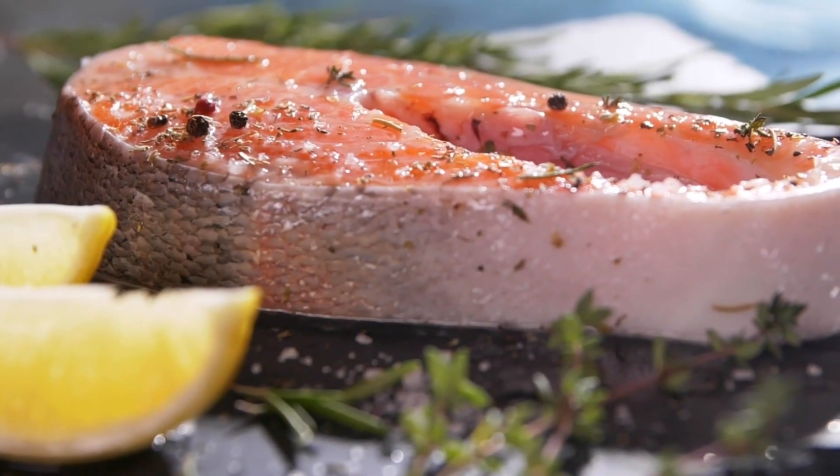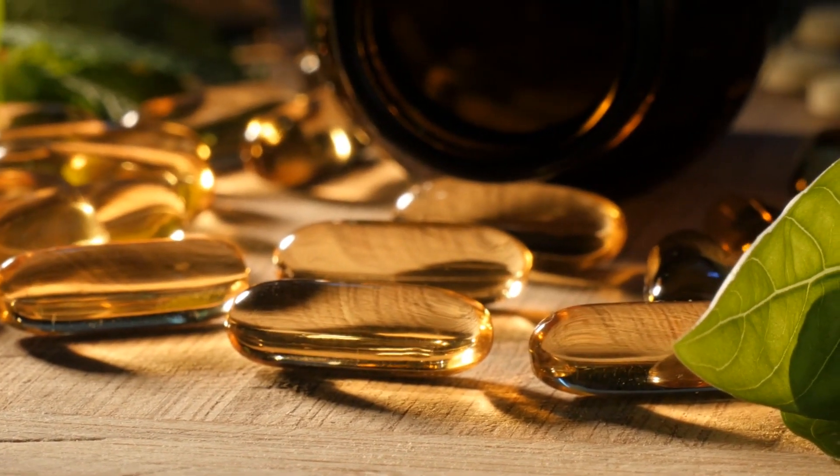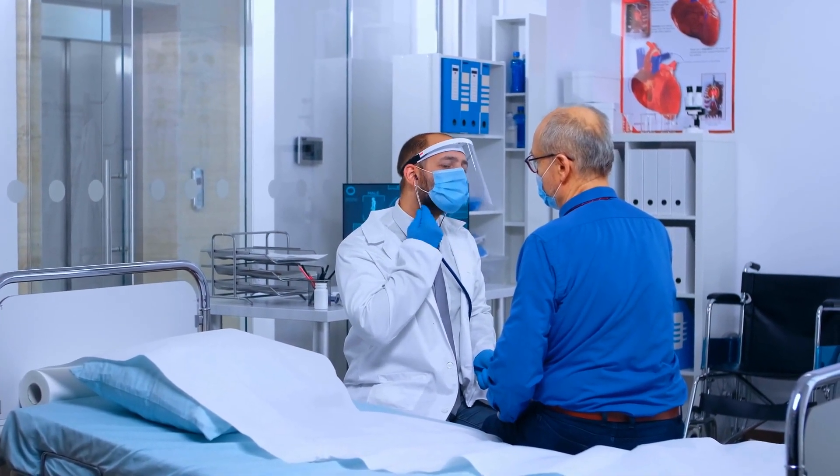Fish not only provides us with bioavailable protein, but is a great source of omega-3 fatty acids. These healthy fats are great for heart protection and for lowering inflammation in the body.